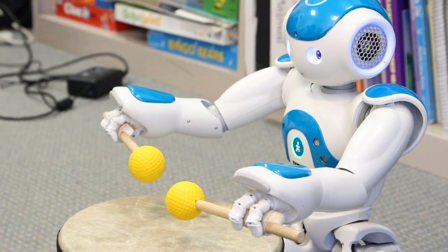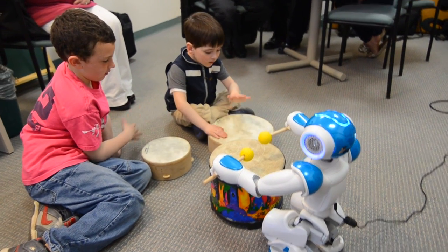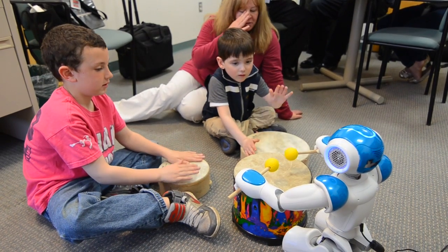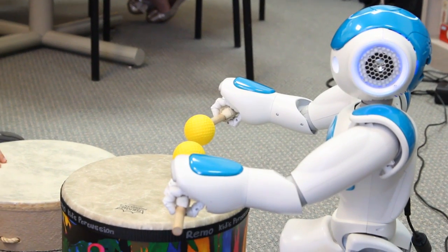Try and follow my hands. Drum with one and then the other. Let's try and keep to a rhythm. I love drumming and rocking out with you. Let's continue playing.